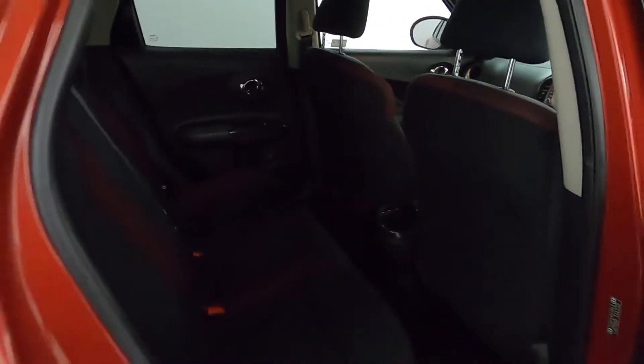In terms of the interior, there's a nice amount of legroom and these big cloth seats with red highlights matching the outside of the car. You've also got some storage at the back of the center console for the rear passengers as well.